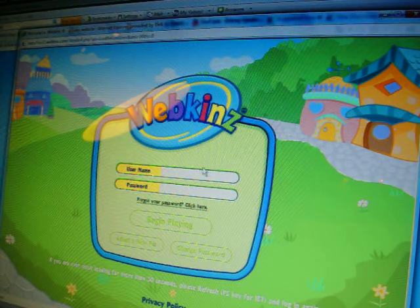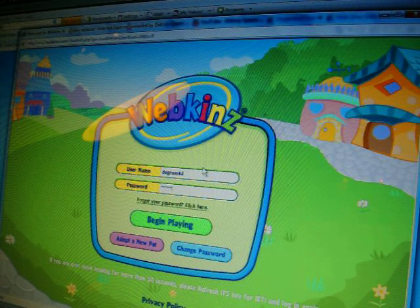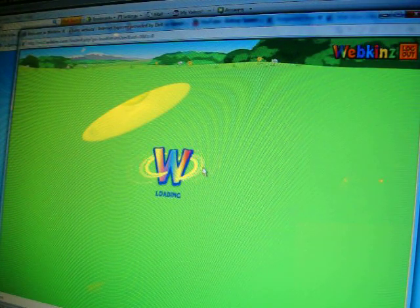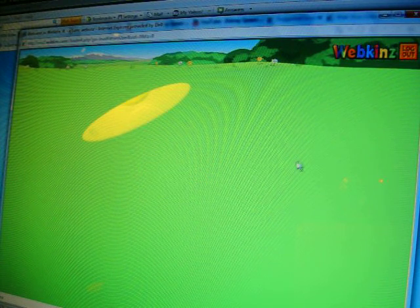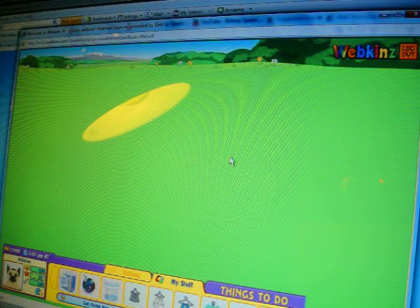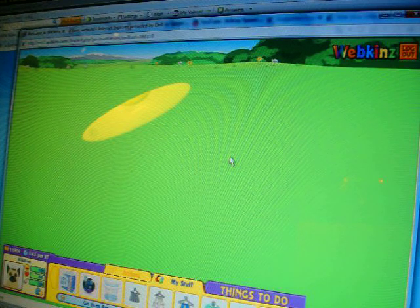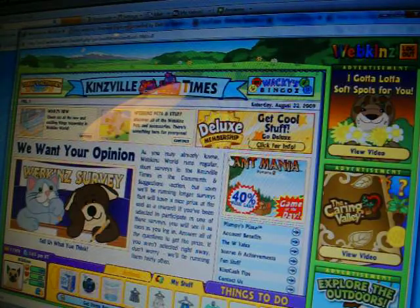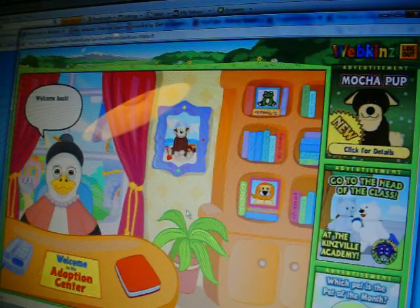First I need to log in. I just adopted him yesterday — he's my German Shepherd. This is going to be my first adoption video, but I have way more Webkinz than this. So let's go to the adoption center.